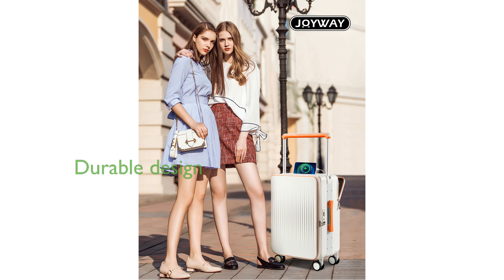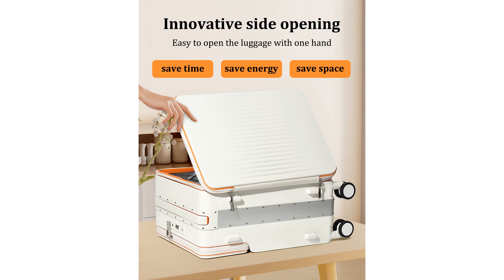The luggage is built with an aluminum frame on the side, ensuring durability, and features a charging port and silicone hook for added convenience during travel. Equipped with a wide telescopic pull rod, double TSA locks, and eight silent universal wheels, this carry-on ensures high-quality performance and security.